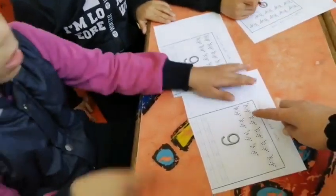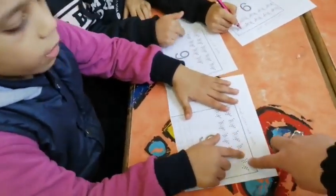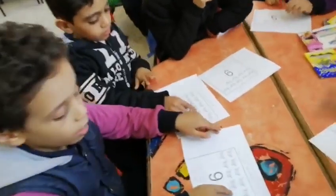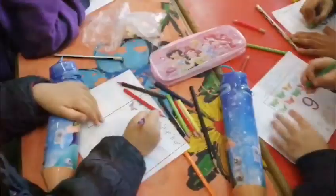One, two, three, four, five, six, seven, eight, nine. Excellent. Okay, now write the number.